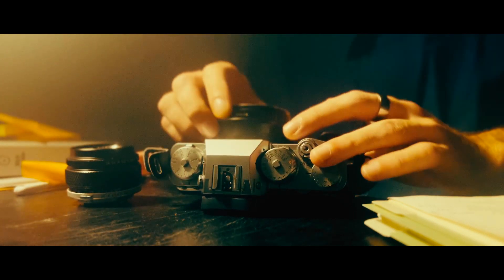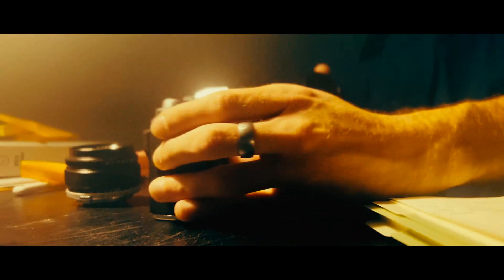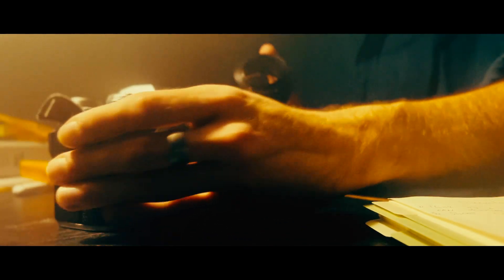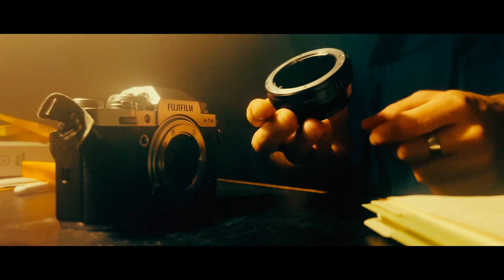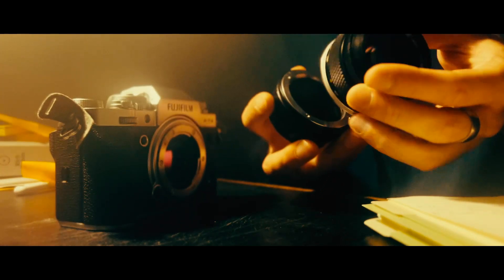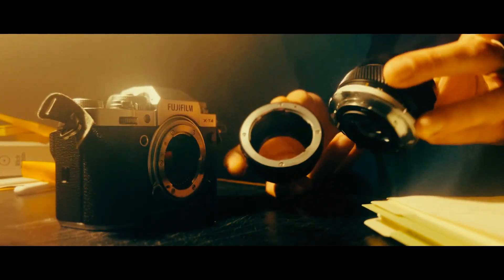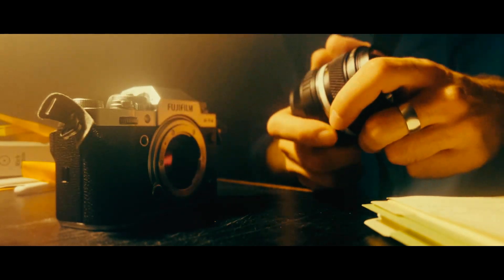These lenses come with a challenge: manual focus. You won't have the luxury of autofocus to rely on, which means you'll need to master the art of manual focus pulling. In conclusion, these lenses may be a humble choice, but they possess the power to transform your visuals into something truly cinematic.